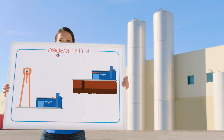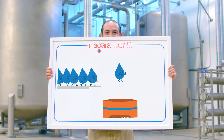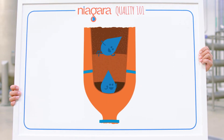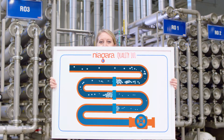We only get our water from certified sources that have been selected and qualified by our team of experts. After arriving to our bottling facility, the water passes through powerful filters to remove larger particles. Then with reverse osmosis, the tiniest impurities are removed by passing water through a series of membranes with the help of high-pressure pumps.